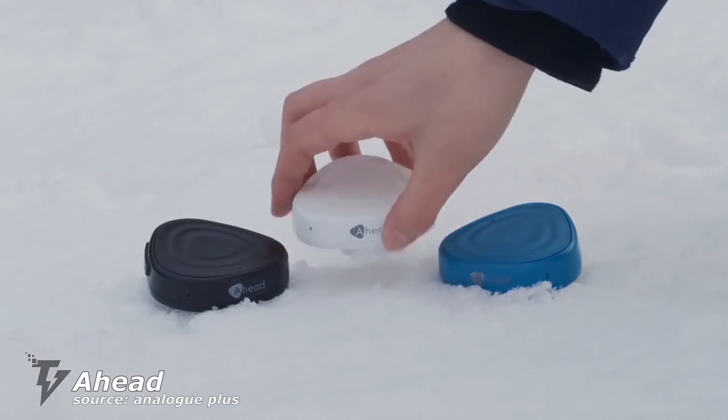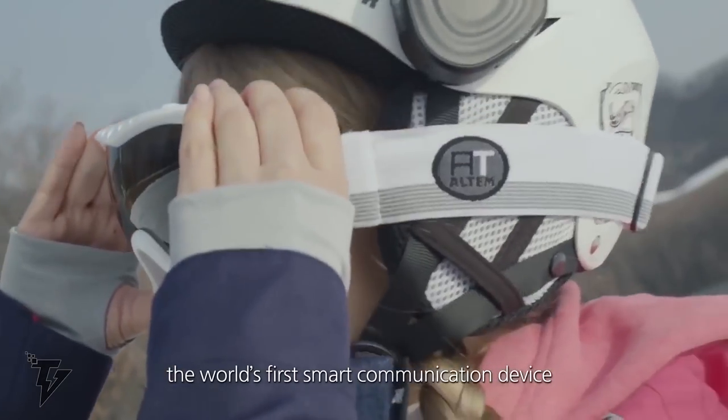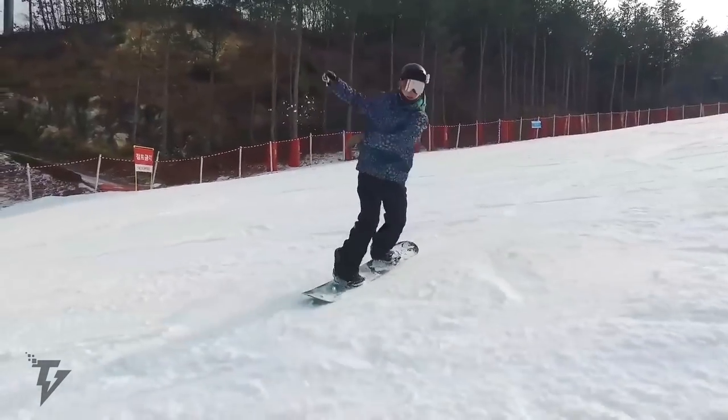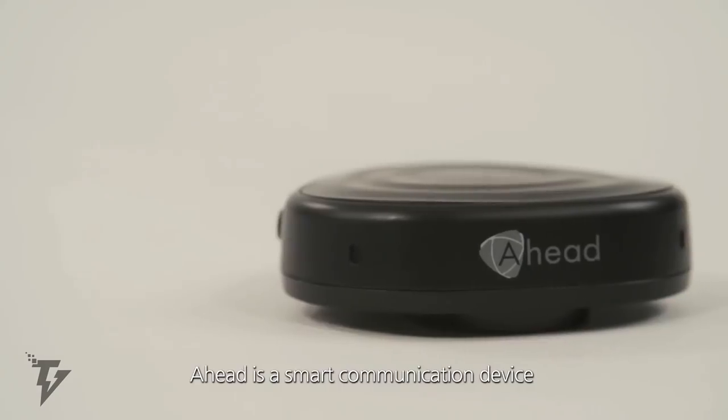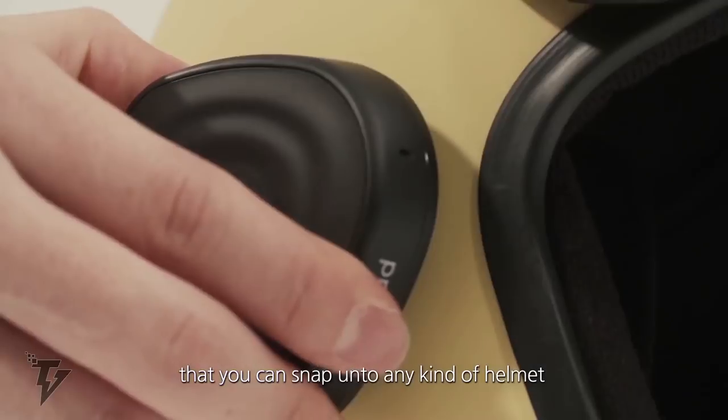Ahead is a lightweight, durable, and portable device which can attach to any helmet or sleek surface, enabling you to stay connected even when on the go. It transmits sounds via vibrations with the help of its built-in oscillator.